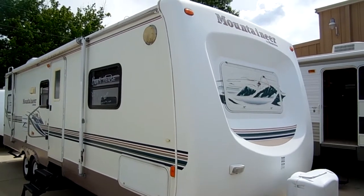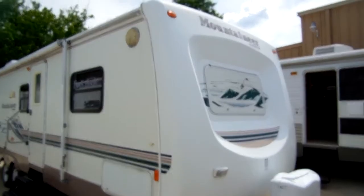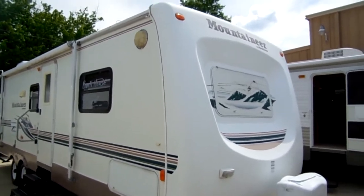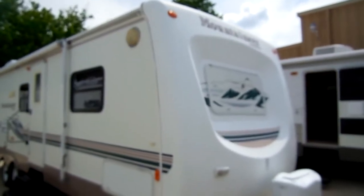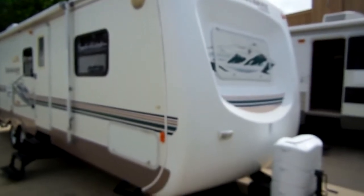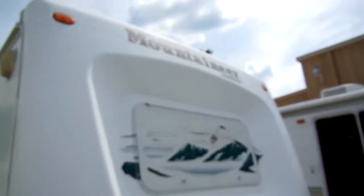Good afternoon folks. Big Bo here with another great travel trailer value from Parkway RV Center. Today we're looking at a 2003 Montana Mountaineer by Keystone RV, model number 310TBS. This is a 31-foot self-contained travel trailer with one power slide out.